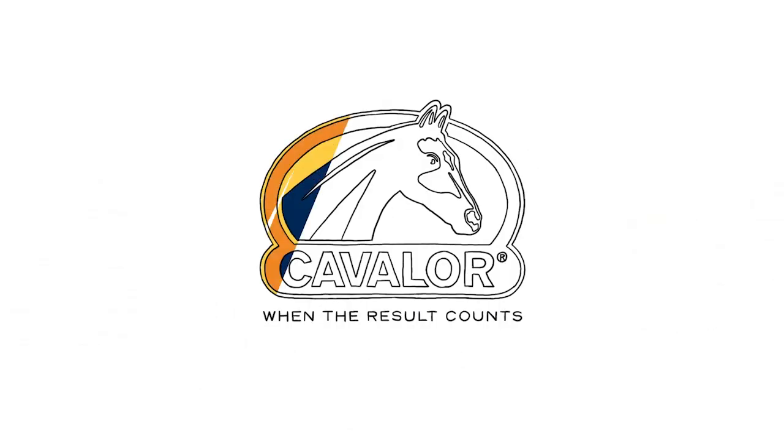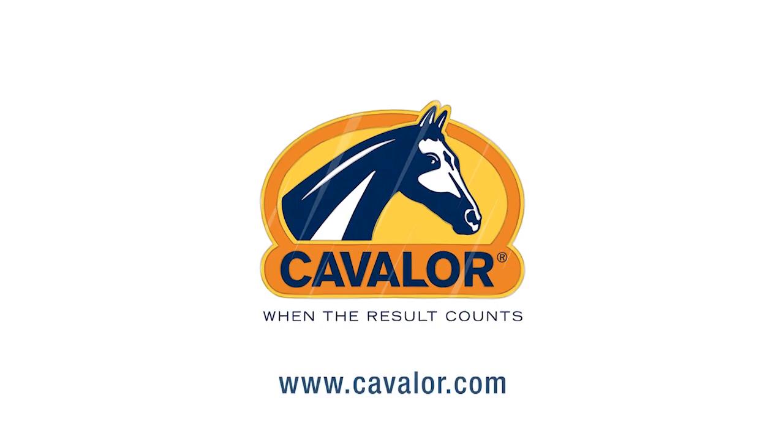Any questions? Contact your nutritional partner, Cavalor. Feel free to call us on our consumer line.